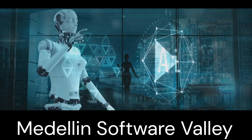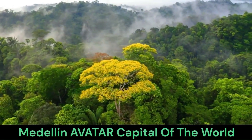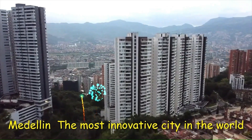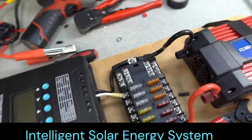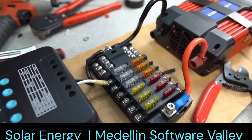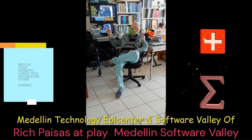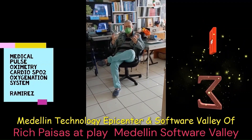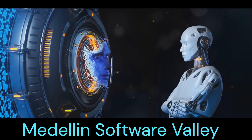Here I am in Corp Intel Tech Design Center in the spectacular city of Medellin Software Valley. The scope of this framework is about developing a new project. The main objective is to develop a sophisticated intelligent solar energy system.